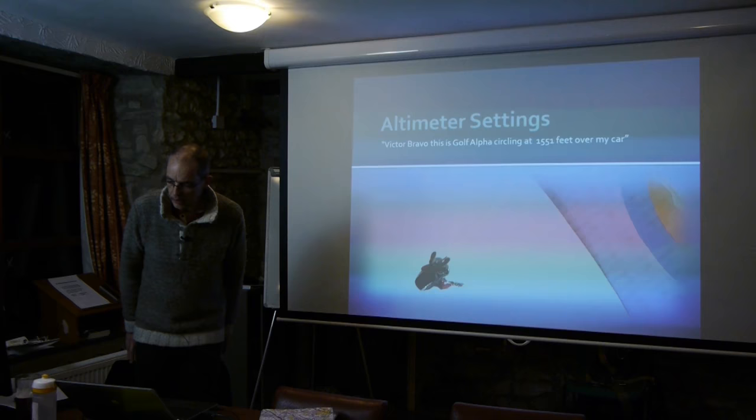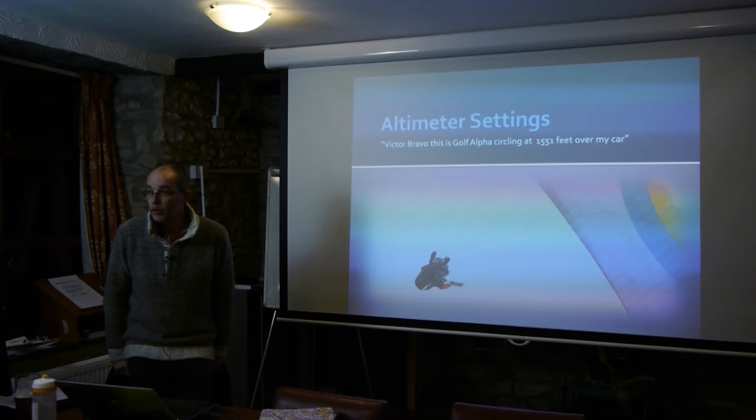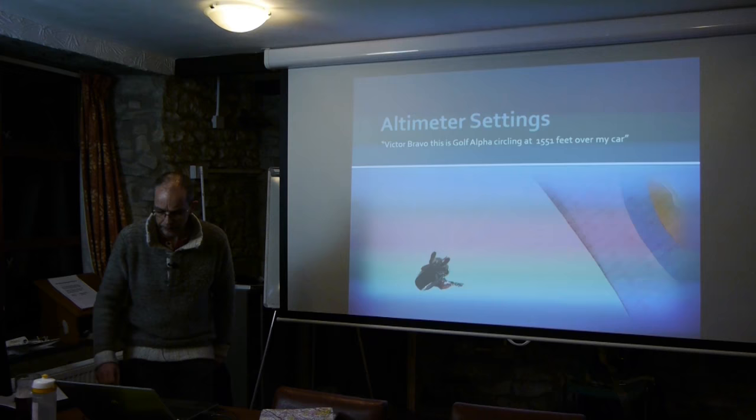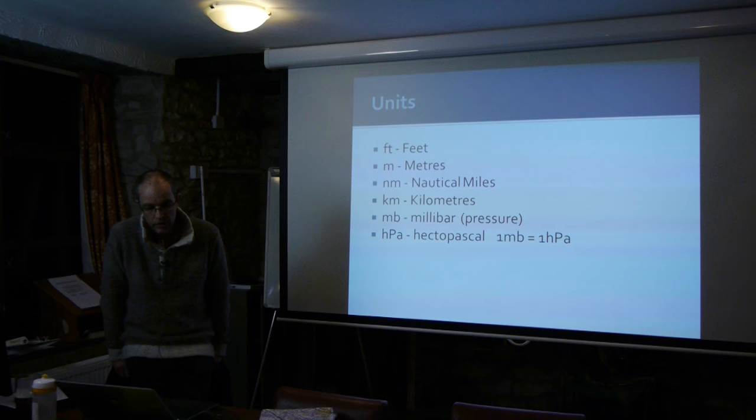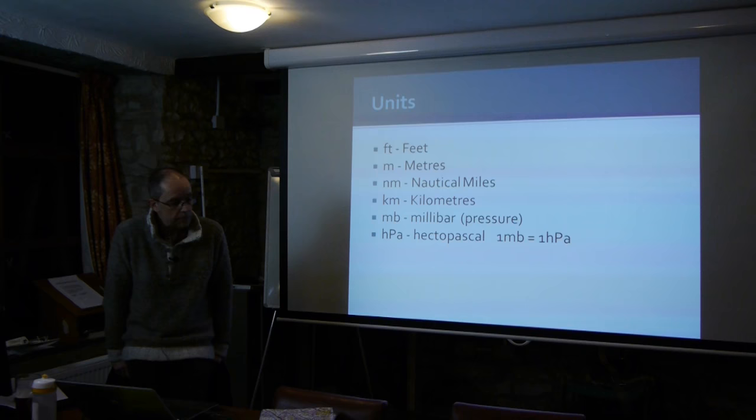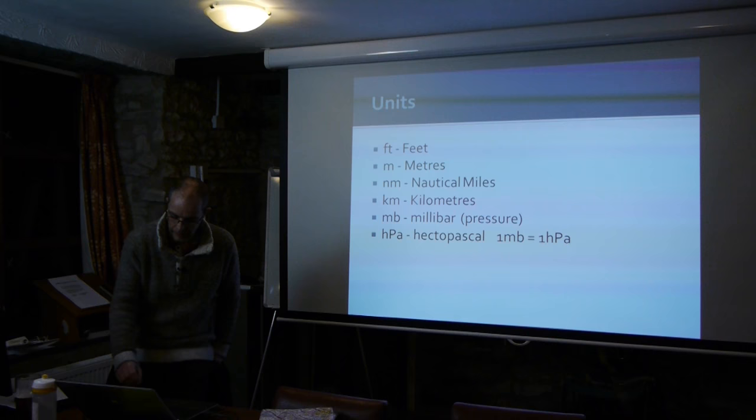I want to talk about altimeter settings, because knowing how high we are is quite a difficult thing to measure. This is exceptionally important because airspace always has different heights. In terms of units: FT is feet, M is metres, Nm is nautical miles, Km is kilometres, Mb is millibars — a pressure unit — and HPA, hectopascals, which you occasionally see and is equivalent to a millibar. We're typically going to work in millibars.